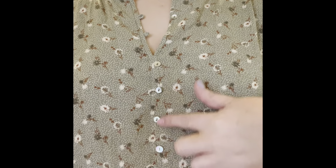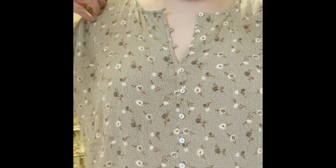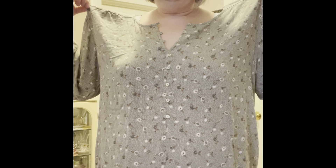This blouse has a cute button detail here and stops being buttoned partway down, but there are more buttons if I felt it was too low. I love this pattern. It feels a little big on me - maybe that's the way it's supposed to be because it's very casual. Even the sleeves are a little long. But I like it - it's a nice length, wonderful thin material for the summertime, and it goes great with these slacks. I wonder how hard it would be to swap out to a smaller size.